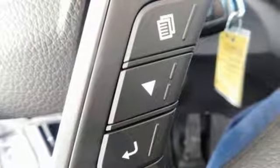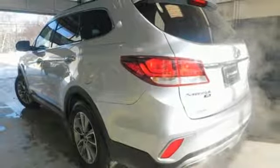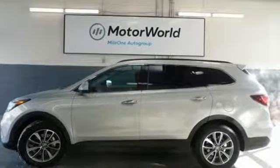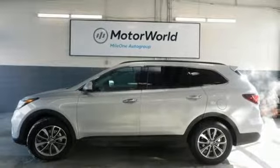V6 engine, dual zone climate control, streaming audio, manual tilting steering column, remote engine start smart device, external memory control, aluminum wheels, wireless phone connectivity, and power heated mirrors.